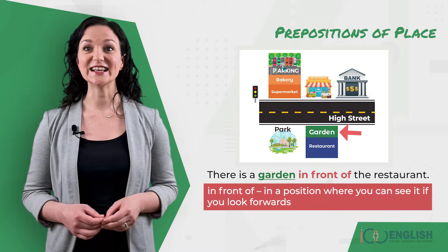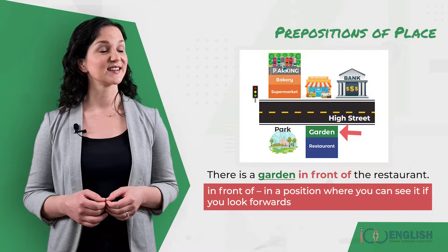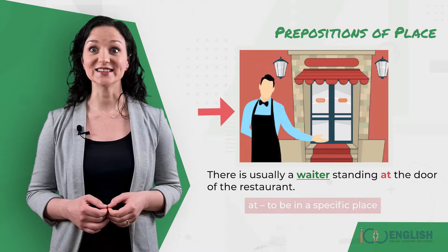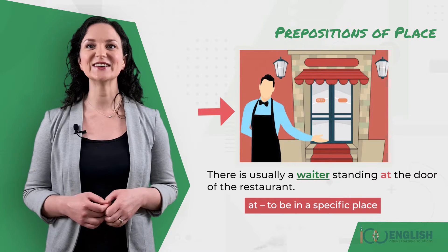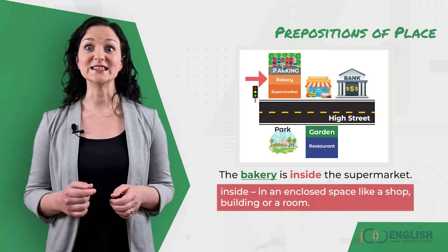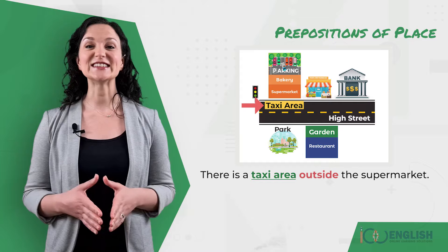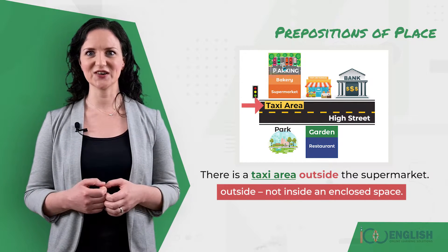The car park is behind the supermarket. There is a garden in front of the restaurant. There is usually a waiter standing at the door of the restaurant. The bakery is inside the supermarket. There is a taxi area outside the supermarket.